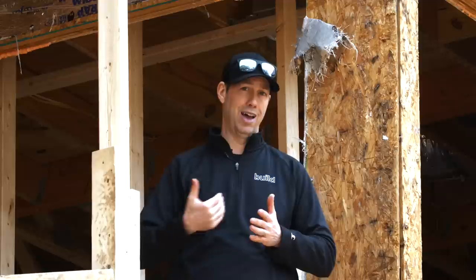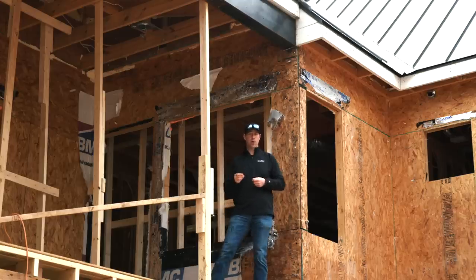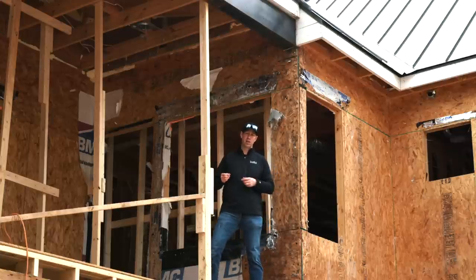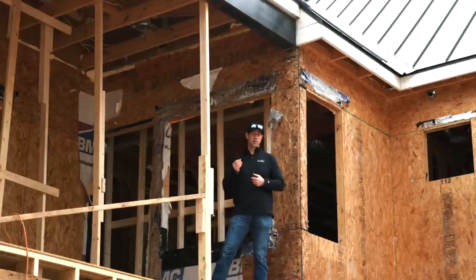Now that I've shown you some of the problems on the outside, you can see why we made the decision to rip off all the cladding on this house. It was not an easy decision — we spent a lot of money for our clients — but now we know we're not getting any problems. Let's take a minute and actually test that existing house wrap and compare it to some other materials I use on my jobs.